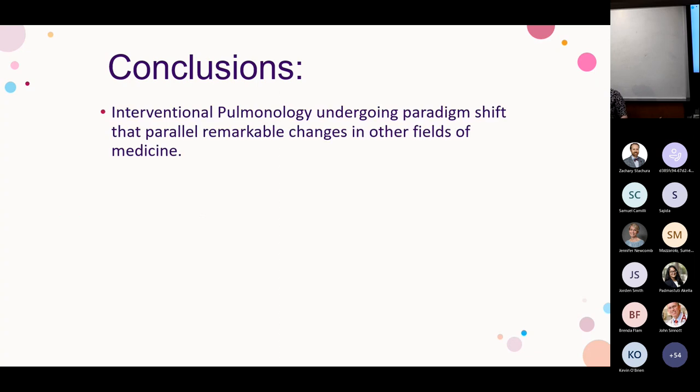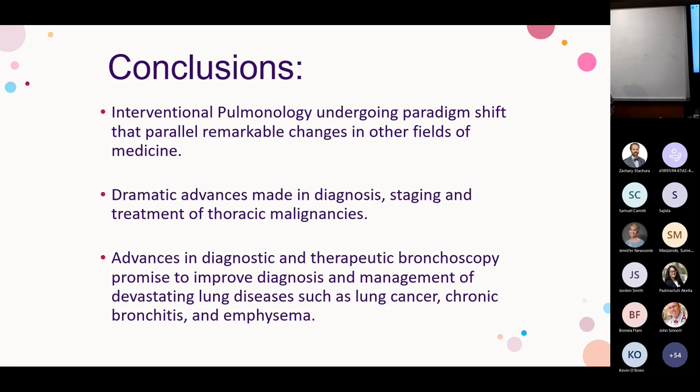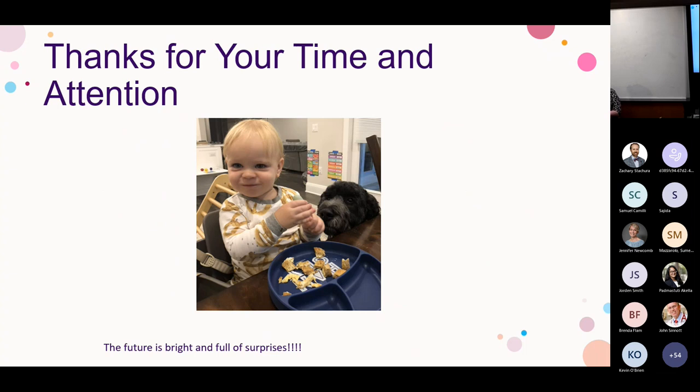In conclusion: interventional pulmonary is undergoing a paradigm shift parallel to many other fields of medicine. Dramatic advances have been made in the diagnosis, staging, and treatment of thoracic malignancies as well as bronchitis. These diagnostic and therapeutic modalities are sure to help patients with lung cancer, chronic bronchitis, and emphysema. Thank you all for your time. As my mentor always said, put your children in your talks — so I say the future is bright and exciting: I included both, one with fur and one without.